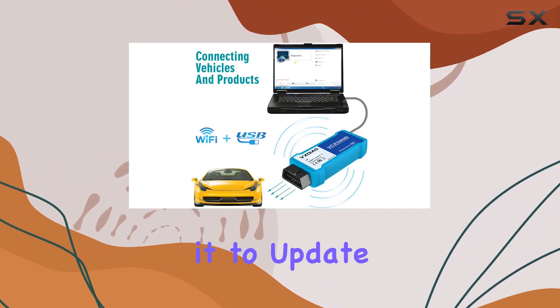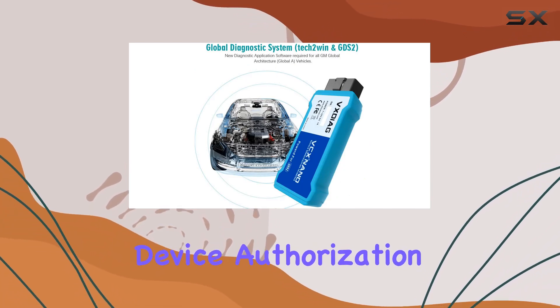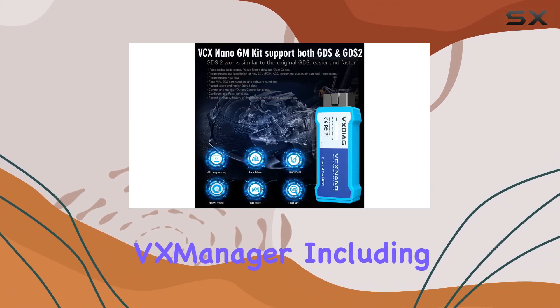Keep in mind to download the latest VX Manager from the official website, using it to update firmware and drivers for optimal performance. Device authorization can be conveniently managed through VX Manager, including license renewals.